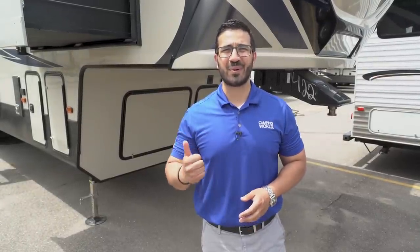That wraps it up — this is the 2018 Montana High Country 381TH. If you're interested in this beautiful fifth wheel toy hauler and you'd like price and availability, simply click on the link in the description below. Thanks again for watching, I'm Ian Baker — let's go camping!